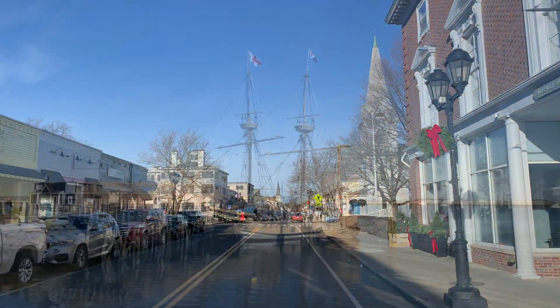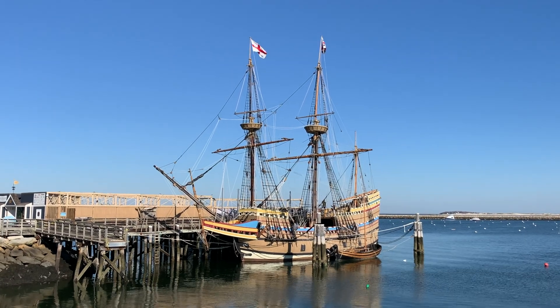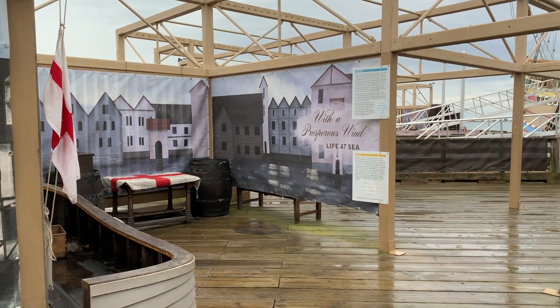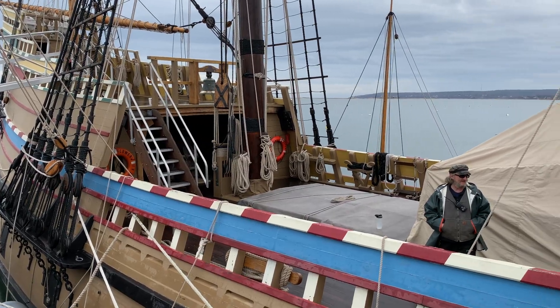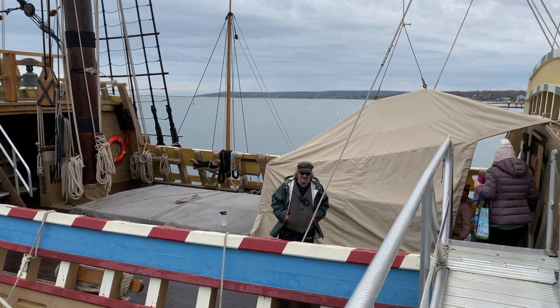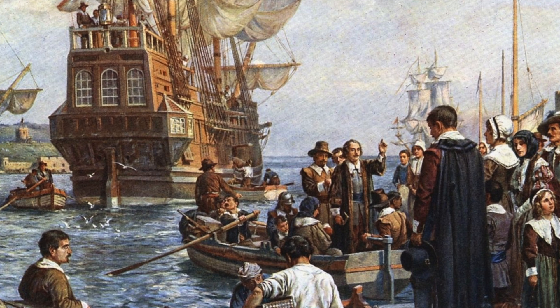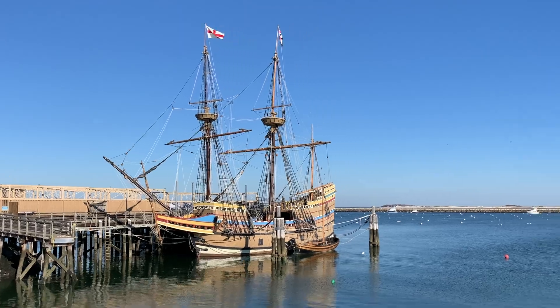Just beyond Plymouth Rock is where you will usually see the Mayflower II, Plymouth's full-scale reproduction of the original Mayflower ship. It is one of the Plimoth Patuxent Museums, and during the season you can buy tickets to board the ship for a self-guided tour. As you explore the ship, imagine yourself as one of the 102 passengers on that famous voyage across the Atlantic Ocean. You may be surprised how small the ship feels.